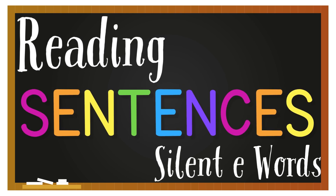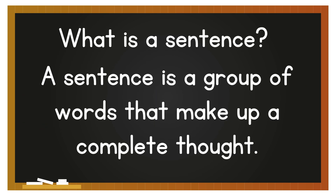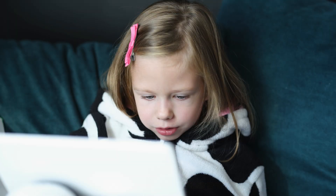Reading sentences with silent e words. What is a sentence? A sentence is a group of words that make up a complete thought. When I read a sentence, I want to make sure I read each word carefully. Some words I may know right away, and some words I may need to say the sounds for.